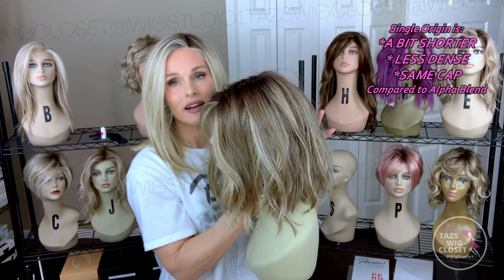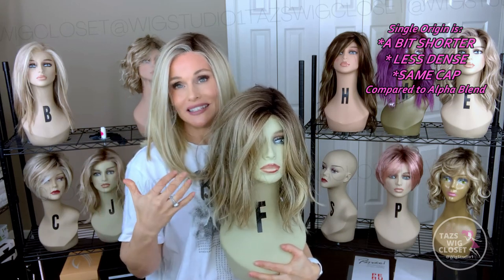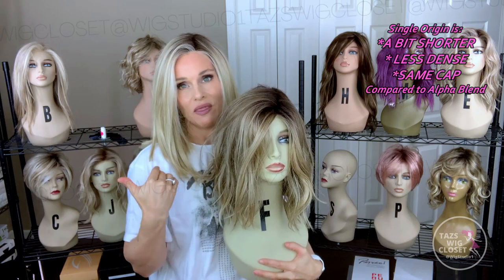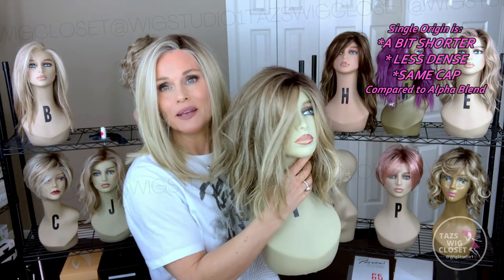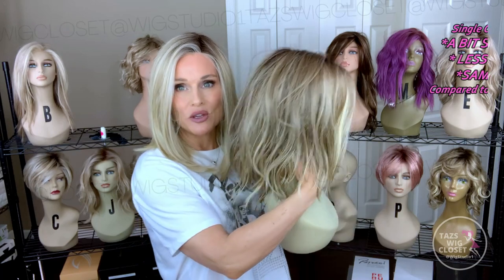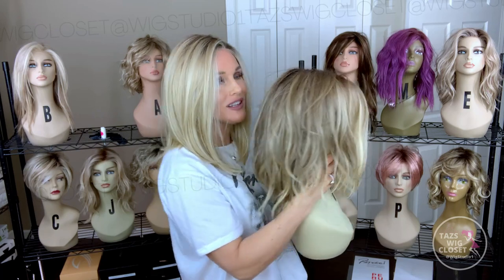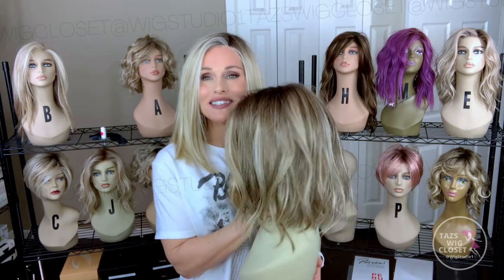There is very little layering anywhere else on the Single Origin — lace front, monofilament top. On the Alpha Blend, you find the same kind of general style, but it's about 13 inches in the front and back, with a visible angle and it does appear to be a little bit longer. I don't think anybody would know any better if you switched out from Alpha Blend to Single Origin on a regular basis — you could have one with this beautiful loose wave and the other one can be that polished, more sophisticated look. Let's go ahead and do our side-by-sides so you can determine for yourself if these two might be great sister style options for you.